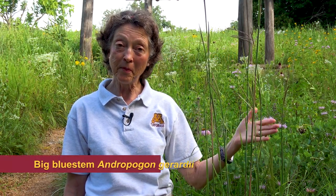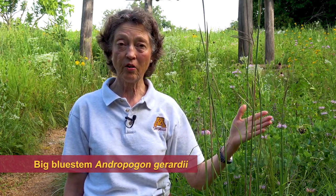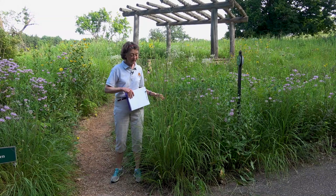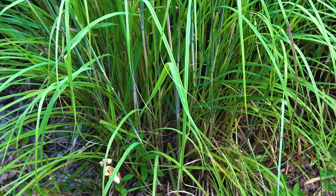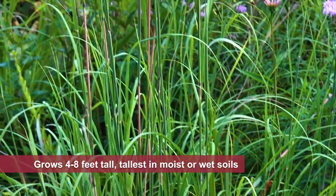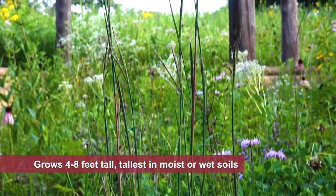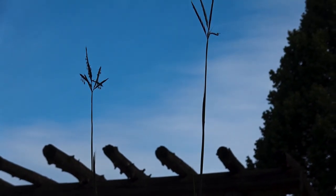Big Bluestem, Andropogon gerardii, is one of the main four grasses in the Tallgrass Prairie. As you can see, I'm standing beside it here and the grass is taller than I am. Big Bluestem gets from four to eight feet tall. People talk about walking through the prairie and getting lost because of the size of Big Bluestem.